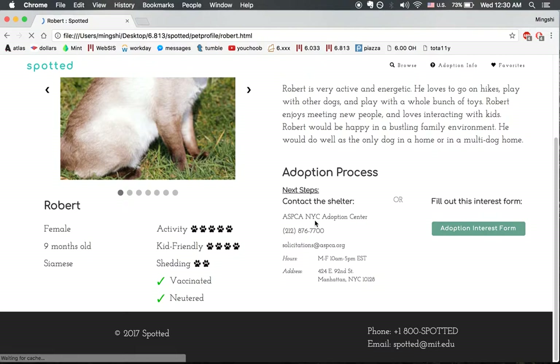On the right, we have a description, how to adopt him, the same information as before, and if we click through, there are some cool videos.